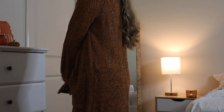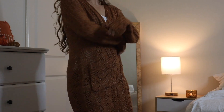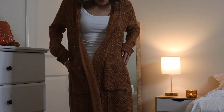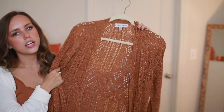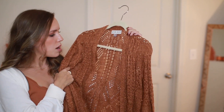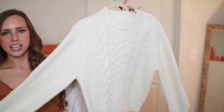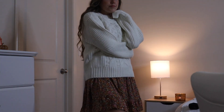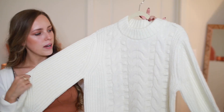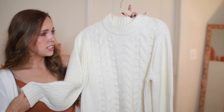I found this cardigan from Target — it's the Knox Rose brand. This color is my obsession in the fall time. I don't even know what you'd call it — maybe a burnt orange, rust, caramel color. I'm actually wearing it right now! It's more of a long-line cardigan so it goes toward the floor. I also got this cable-knit cream sweater with rib detailing at the sleeve and neck. I might wear it tucked into a skirt for Thanksgiving or with jeans and booties.